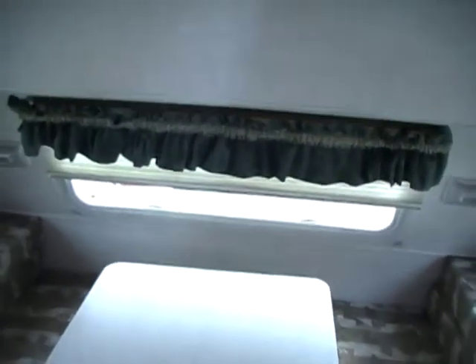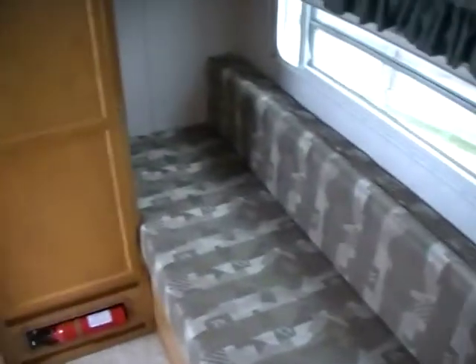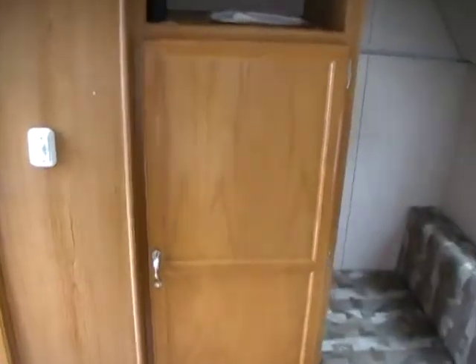Only 2,080 pounds, folks — you can virtually tow it with anything. You've got a small SUV, say like a Ford Escape, Jeep Cherokee — no problem. You could even tow this with a lot of cars. They just don't get much lighter than this for a fully self-contained travel trailer with bathroom and everything. Sleeps five, got a great price on this one — it's not going to last long. These little ones are hard to find with gas prices the way they are.